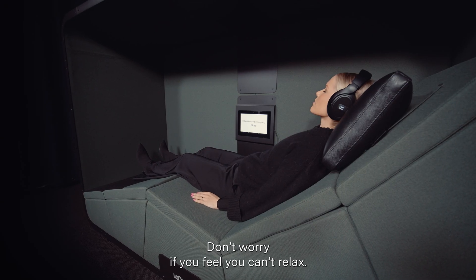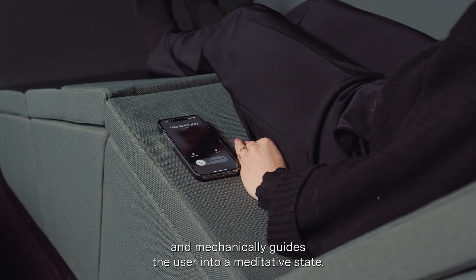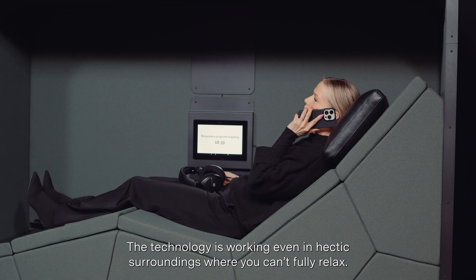Don't worry if you feel you can't relax. The technology affects the autonomic nervous system and mechanically guides the user into a meditative state. The technology is working even in hectic surroundings where you can't fully relax.